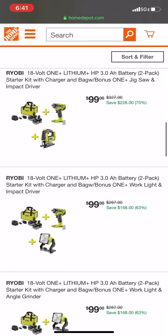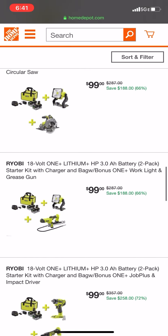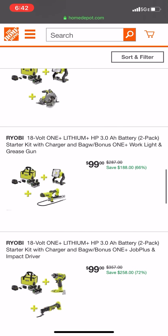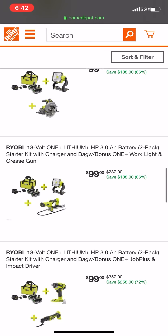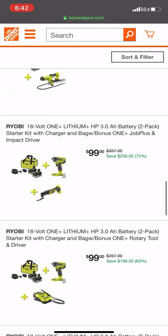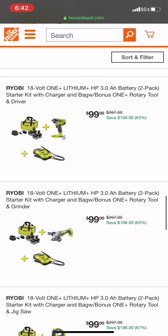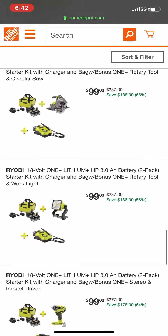If you look closely here — I'll scroll a little slower — these are some killer deals, especially when you get something like this grease gun with the LED light. The grease gun alone I think is $120-$130, and the LED light is $70, so for $100 you can't beat that. A lot of people got really lucky yesterday, and even more people got lucky today because the deal came back.